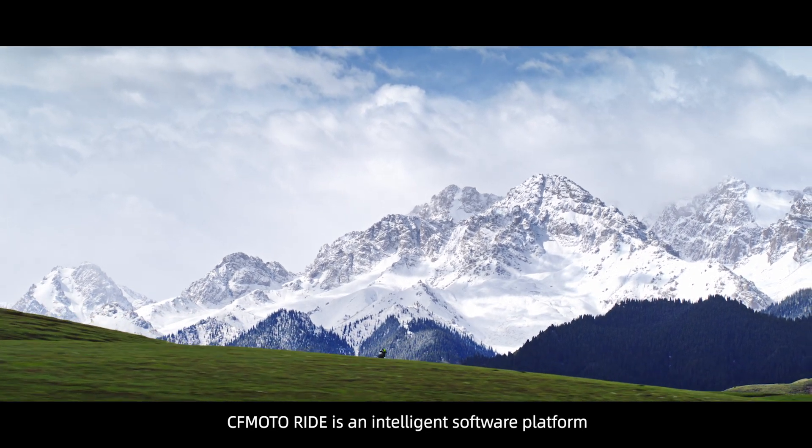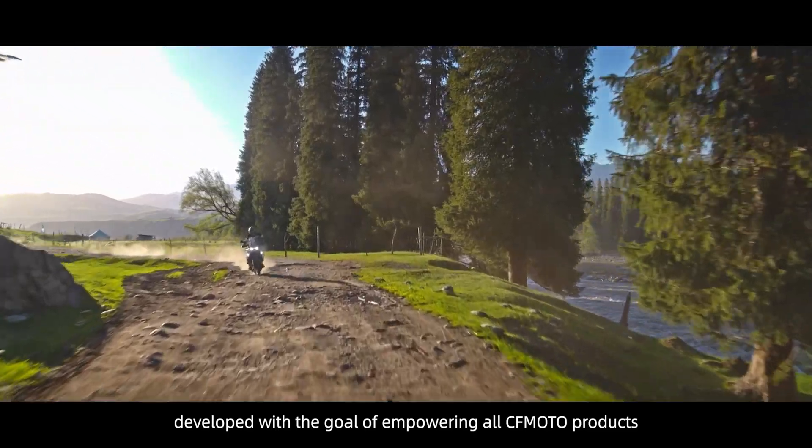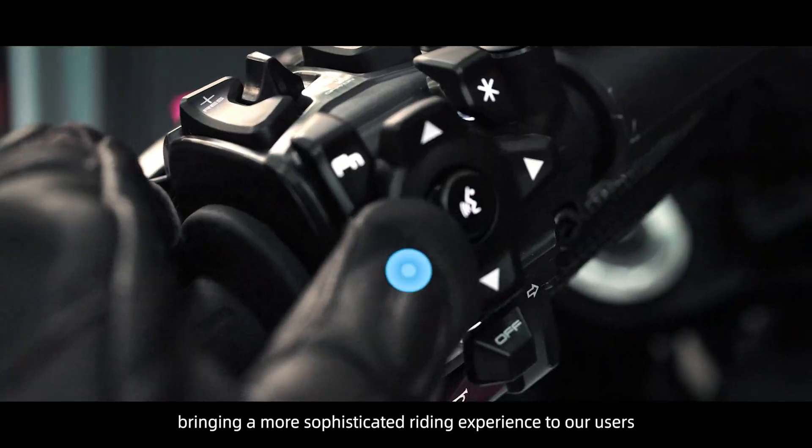CFMoto Ride is an intelligent software platform developed with the goal of empowering all CFMoto products, bringing a more sophisticated riding experience to our users.